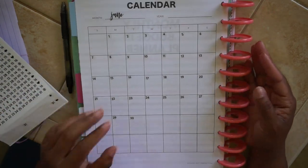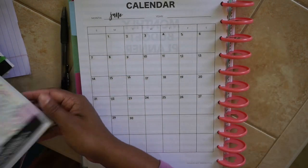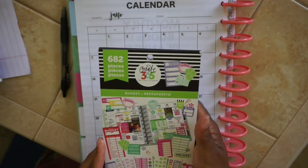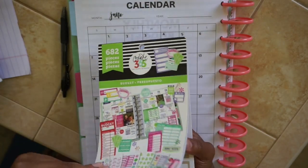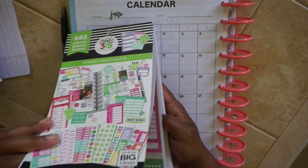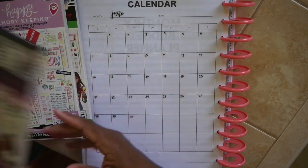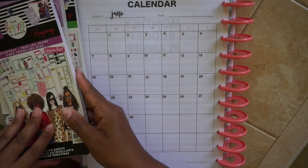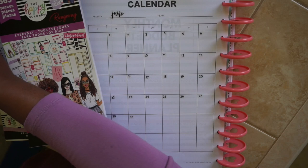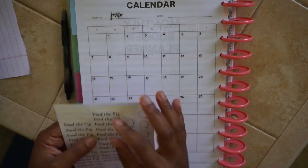Now that we have all of the stickers down, I'm going to go ahead and start with my monthly budgeting. Let's pull out the budget stickers by Happy Planner — Create 365, the Happy Planner — and we are going to go right in. My stickers may be a little bit too large for these but we're going to try to make the best of it. I definitely want to use my Feed the Pig stickers in these, so let's start with those.